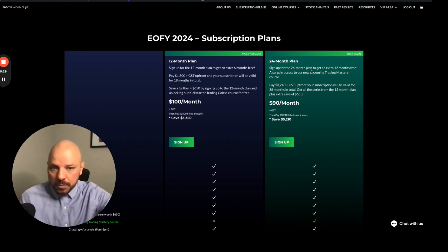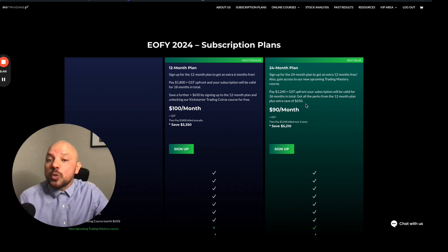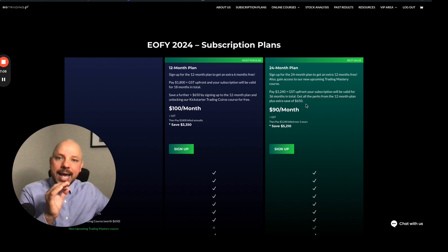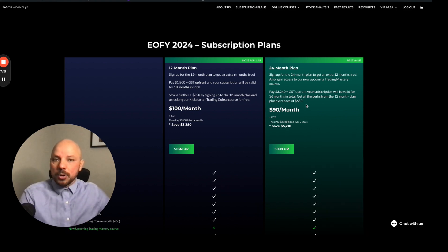If you decide to go on the 24-month plan, we're going to add 12 months free of charge. You're going to have access not only to the Up Trading course but all resources, including Trading Mastery, which allows you to learn everything about BGS20 strategy. You can apply it to any markets, even crypto. Take your trades to the next level, start drafting a proper strategy, and I can guarantee you're going to learn how to trade the market and achieve much better results.